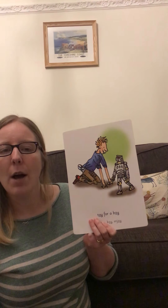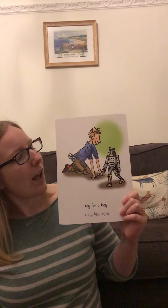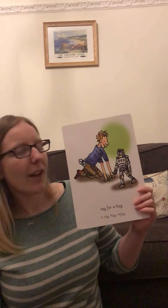Fantastic, guys, well done. Are you ready to play the game? I'm going to hide it behind my back. If you see the picture side, you say 'toy for a boy.' If you see the letter side, you say the sound 'oy.' Are you ready? Which one is it going to be? Ready, steady... toy for a boy. Let's go again - ready, steady... toy for a boy. And again, let's see if Mrs. Coleman can trick you. Ready, steady... toy for a boy.